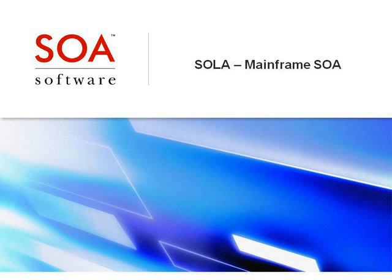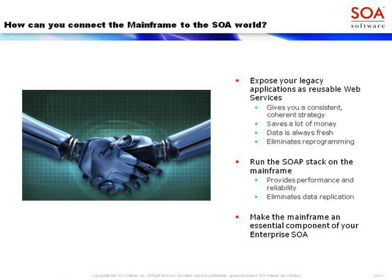Thank you very much for that kind introduction. My name is Jim Crew, and I'm going to be talking to you today about SOLA, which is SOA Software's offering. It's a fully integrated offering for mainframe SOA, making the mainframe a true participant in an enterprise-wide SOA.